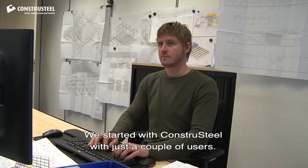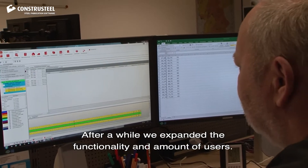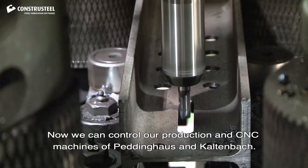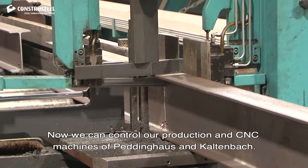We started with Constra Steel with just a couple of users. After a while we expanded the functionality and amount of users. Now we can control our production and CNC machines of Paddinghaus and Kaltenbach.